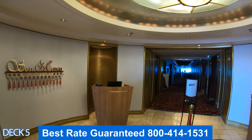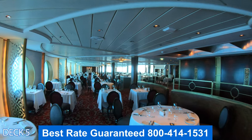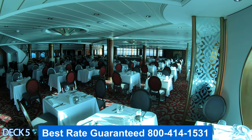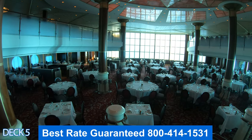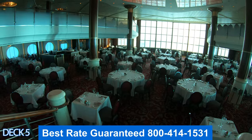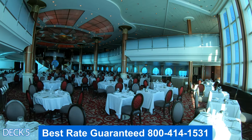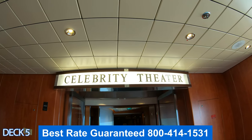This is San Marco — this is the main dining room. It is completely included in your cruise fare and is open for breakfast, lunch, and dinner. For breakfast it's open from 7:30 a.m. to 8:45 a.m., for lunch 12 noon to 1:30, and for dinner there's either an early or a late seating — early at 6:15 and late at 8:45.